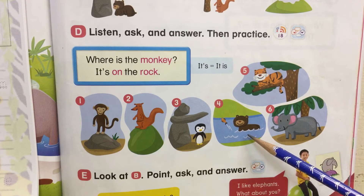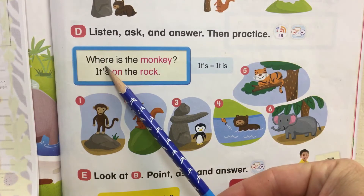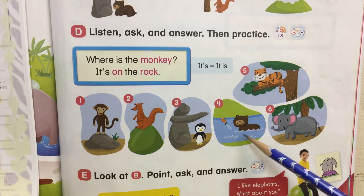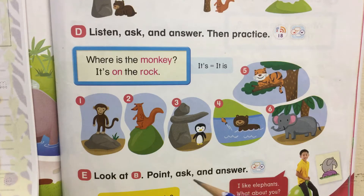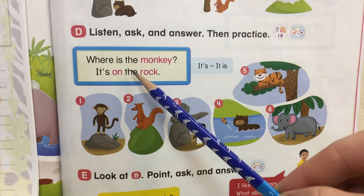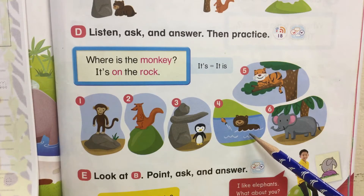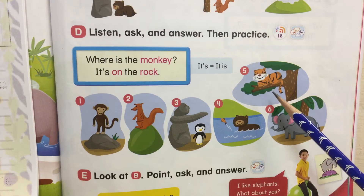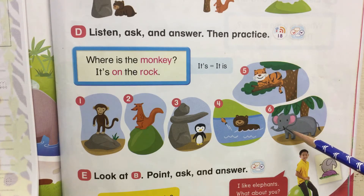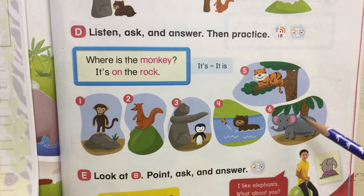Number four. You can say the question: Where is the bear? You can say the answer: It's in the river. Number five. Where is the tiger? It's in the tree. And number six. Where is the elephant? It's under the tree.